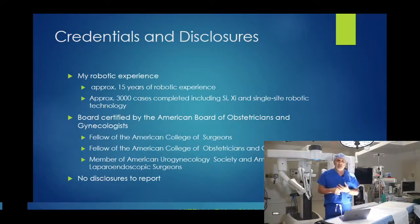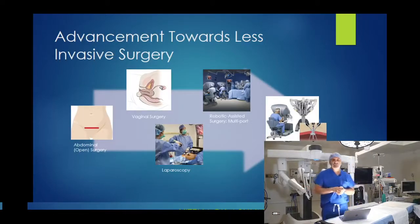I have performed multiple thousands of complex cases utilizing pretty much every robot ever made, including early generations — the DaVinci S, SI, XI, and single-site robotic surgery. The advancements in GYN surgery are really moving toward less invasive procedures. The concept is to perform big complex procedures with a minimally invasive approach: smaller incisions, maximize efficacy and success, quick recovery, quick return to normal activities, and minimal blood loss.